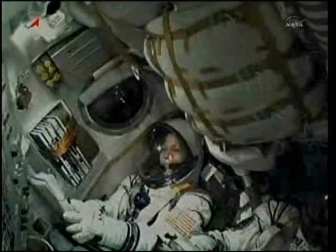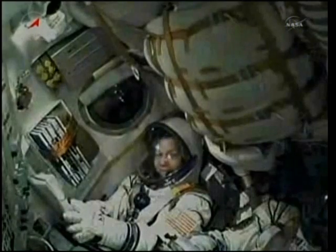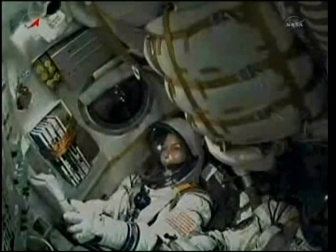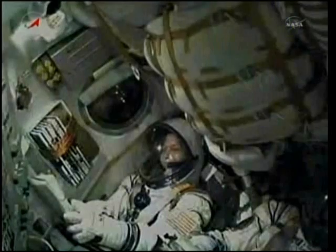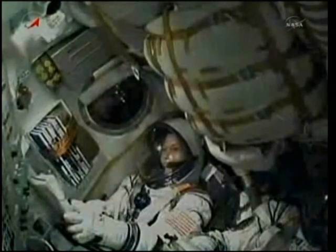180 seconds. The Soyuz is now traveling 4,700 miles an hour. The Soyuz's core stage is performing as expected. The core stage is about 56 feet in length, 13 and a half feet in diameter, with a single engine that has four fuel chambers providing 96 tons of thrust for its three minutes and 28 seconds of operation.